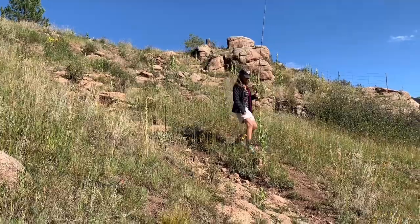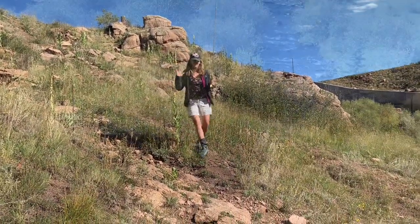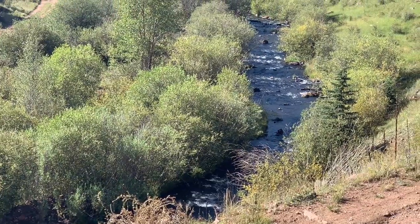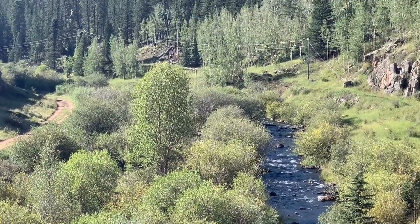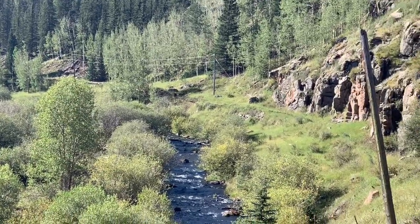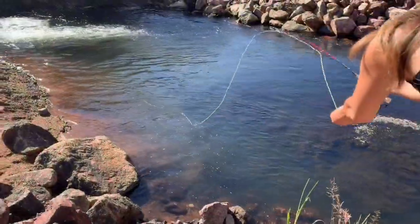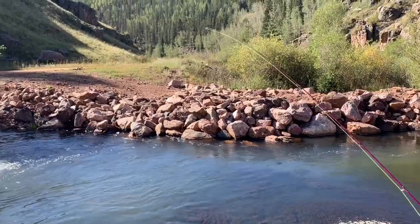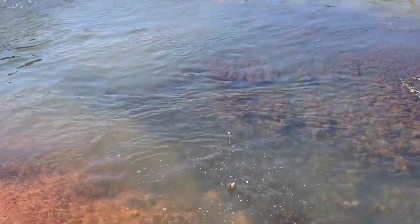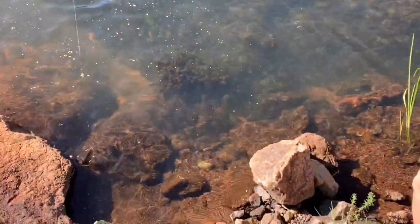We're dropping in right below the dam at Skagway Reservoir, right down into the creek. We've seen some fish rising from way up above in these slow-moving pools, so we're going to go down and fish a blue-wing olive. We're also going to tie in a PMD on our second rod. We didn't have any luck with just the dry flies, so we tied on a dropper. We did a dry-dropper combination and immediately the wife caught a little brown trout on the dropper.